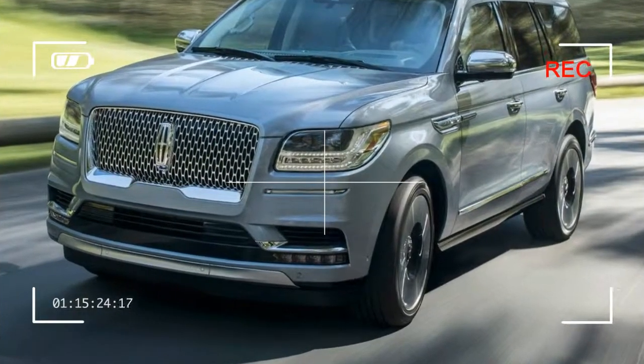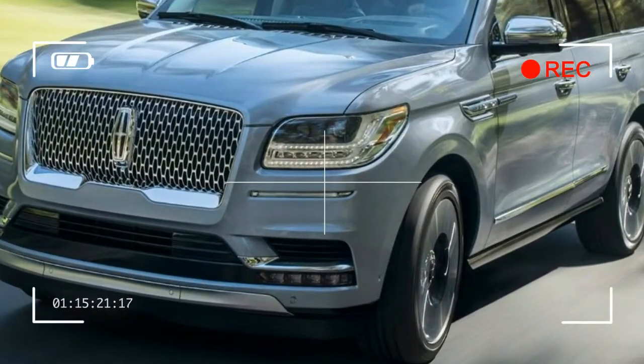Available assist features include a wide-angle view camera and a back-up camera.